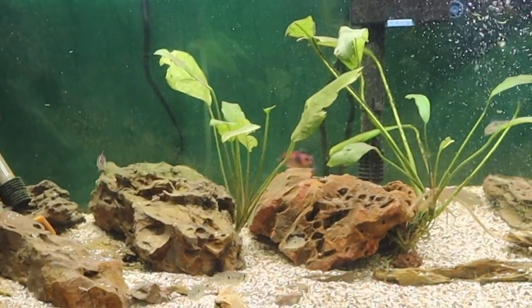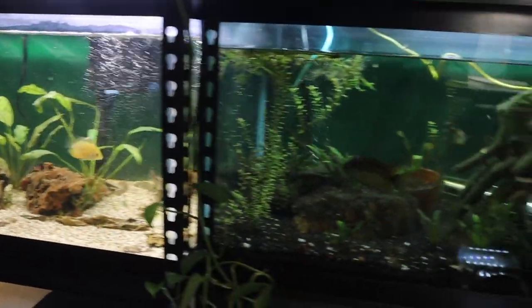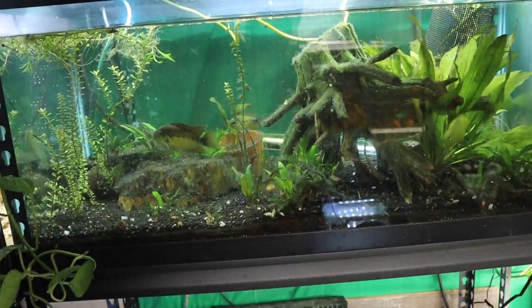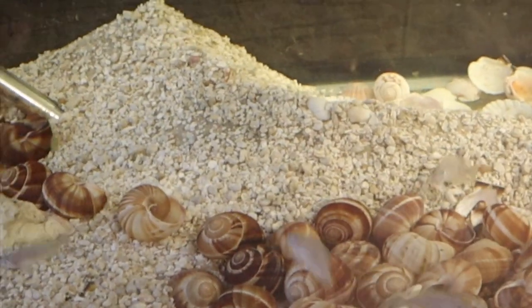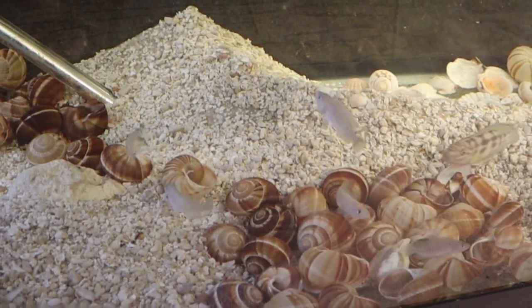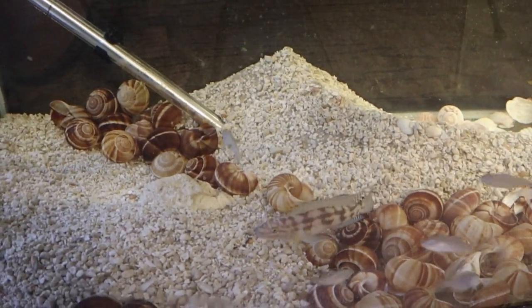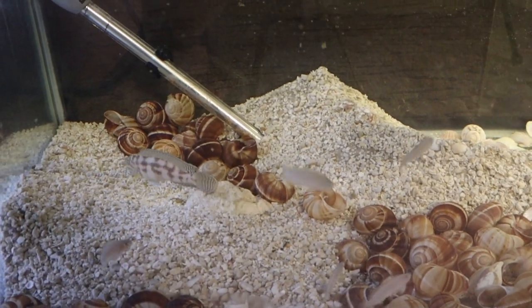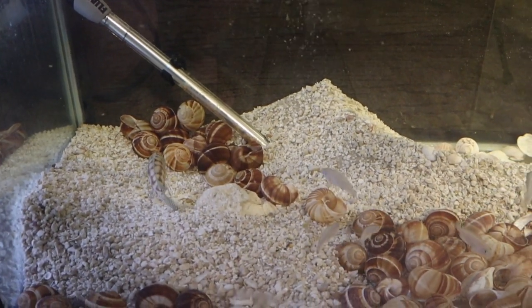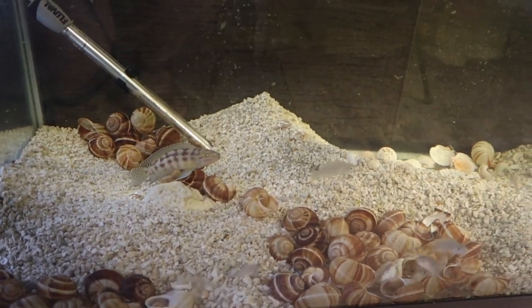Let's go down to a pickier tank — my Lake Tanganyikan. They seem to like it. How about my Dickfelda? Yes, he does. My Gyrogychromus likes them. The Spirulina is a win-win.